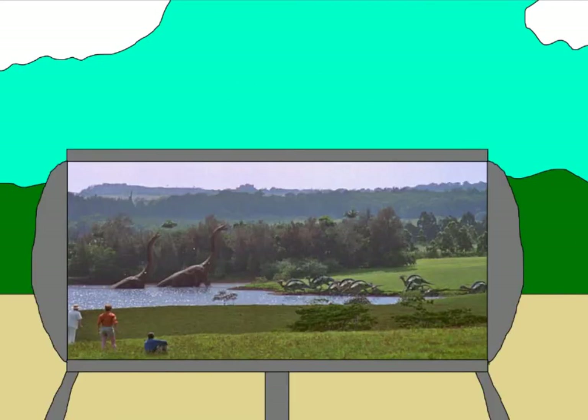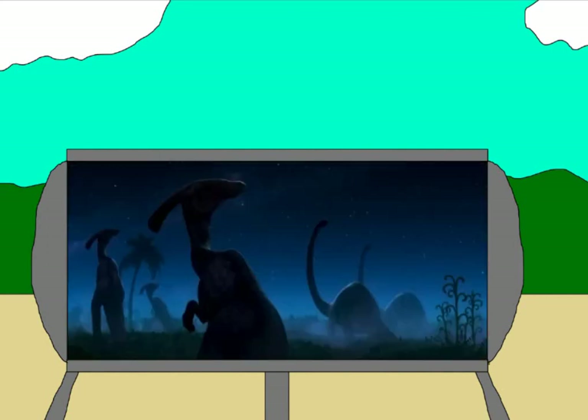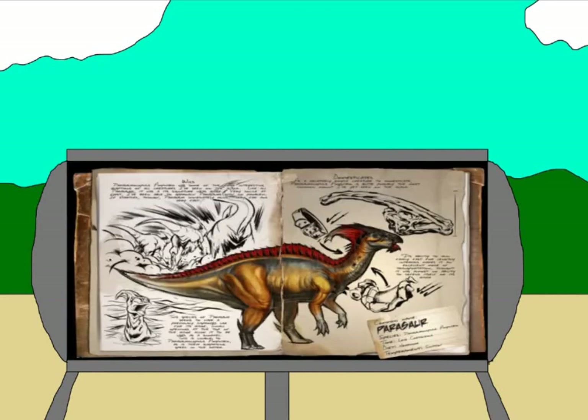Parasaurolophus makes a cameo in Jurassic Park, and since then they've appeared in every film. Some Parasaurolophus are seen in Fantasia. Parasaurolophus appears as background dinosaurs in the Disney movie Dinosaur, and some of them make a cameo in the beginning of the Pixar film The Good Dinosaur. Parasaurolophus have appeared throughout the Land Before Time franchise, and finally, Parasaurolophus appears as a tameable animal in the video game Ark Survival Evolved.